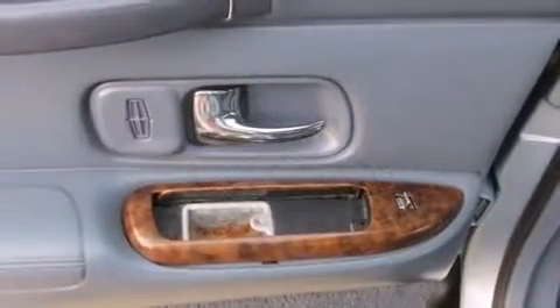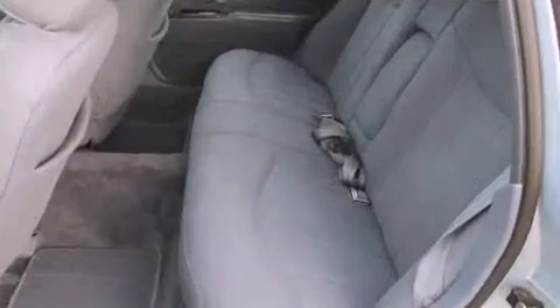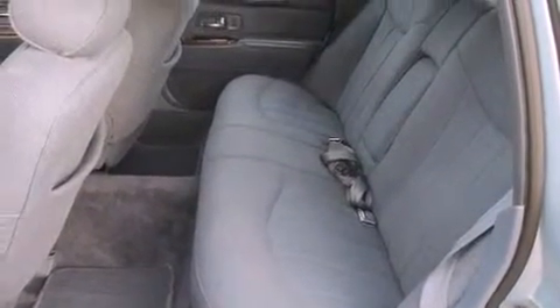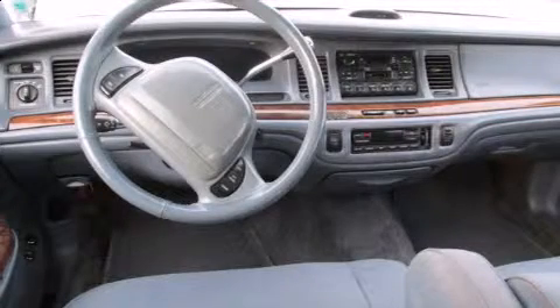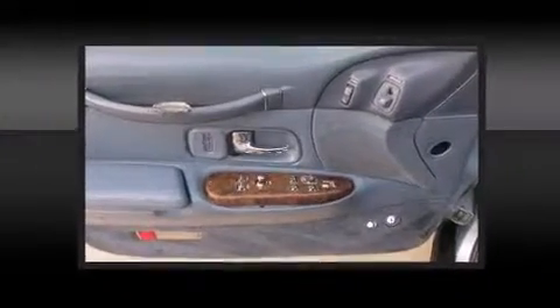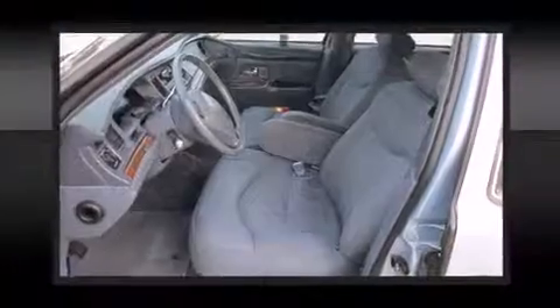power trunk closing assist, delay off headlights, a leather steering wheel, a front bench seat, and one-touch window functionality. Audio features include an AM/FM radio, a cassette player, and four well-positioned speakers. Lincoln ensures the safety and